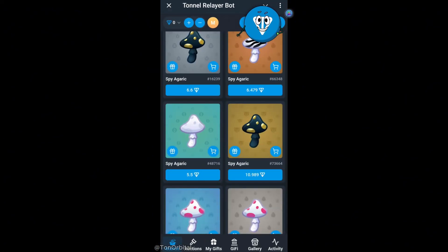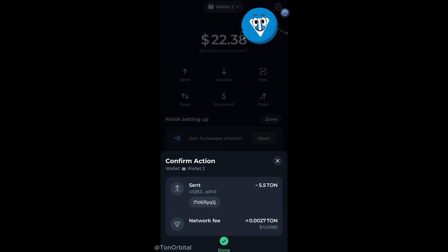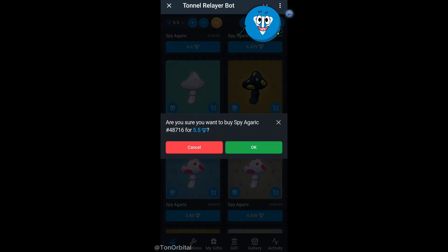Now, we need to deposit some TON to pay for the gift. We hit the plus button, choose the amount, and confirm the transaction in our wallet. After the deposit is complete, we choose the gift we want to buy and confirm the purchase.